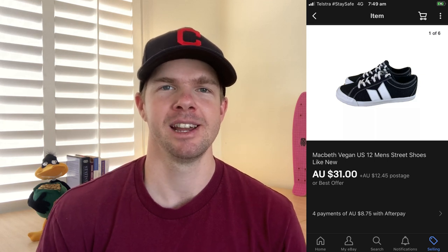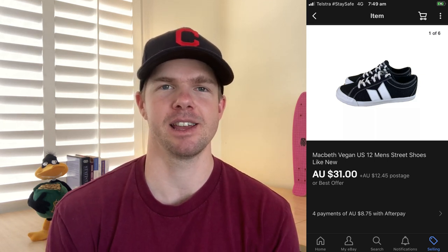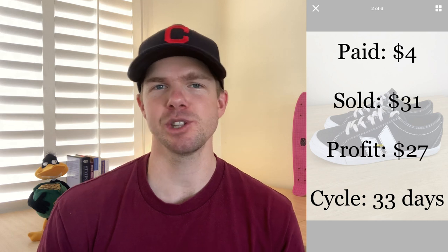Item number three — I was really happy to see this one sell. It was a pair of Macbeth shoes that I picked up in the op shop for just $4. This shoe is really prominent in the music industry — Tom DeLonge, Blink-182, it's sort of his brand. I don't see it too much around Australia, but there is a niche: people in the music industry do buy this brand. It sold on eBay for $31, making me a $27 profit. It sold within the space of a month — not rapidly quick, but it's a brand I know will eventually sell.